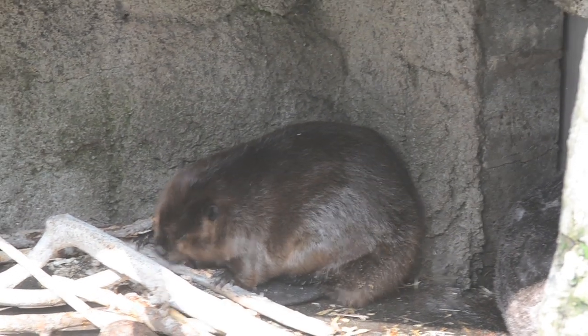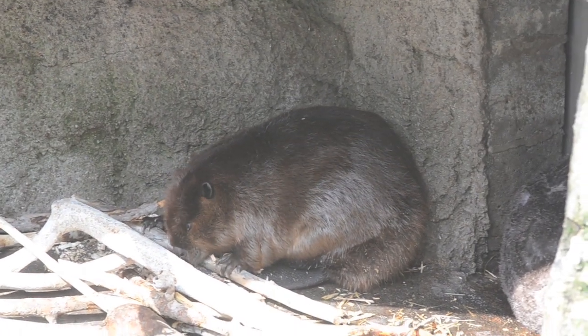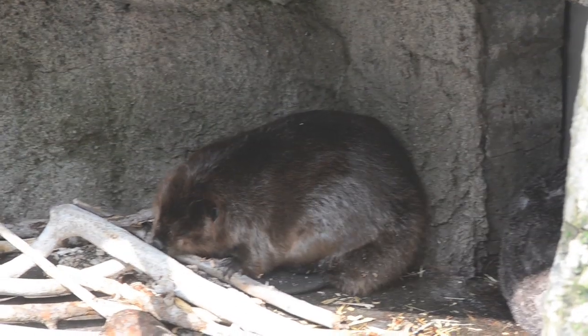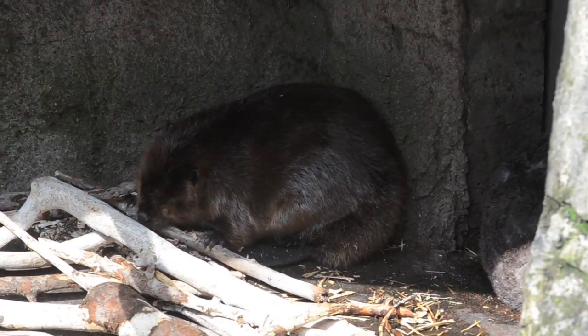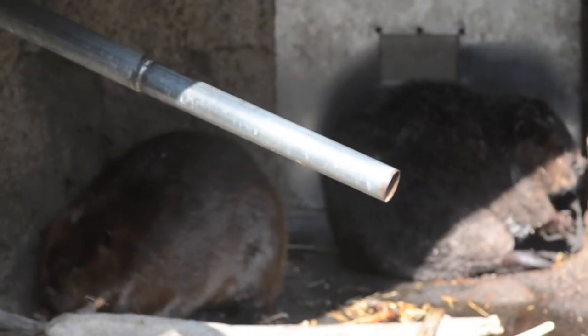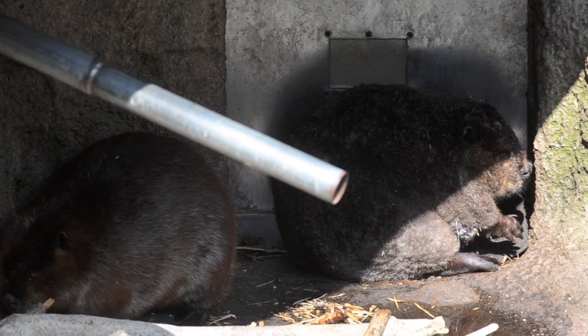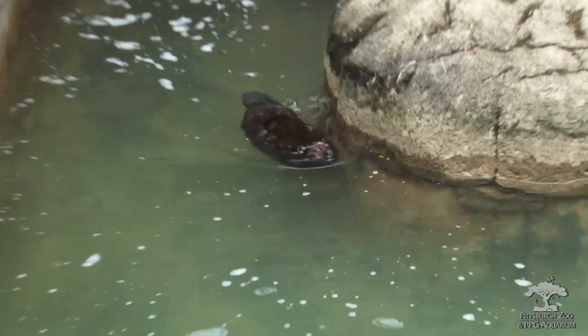They are capable of manipulating their environment to create a habitat suitable for them. They dam up the stream, back up the water behind it, and then build a lodge in the center with underwater access. There's a little drying area on the first level, and then they go up into the main part of the lodge — that's where they live.